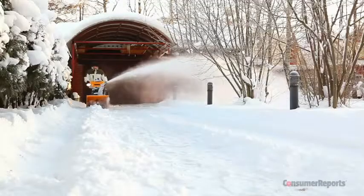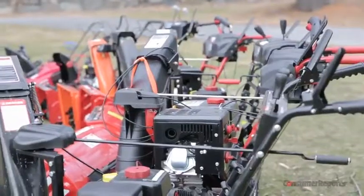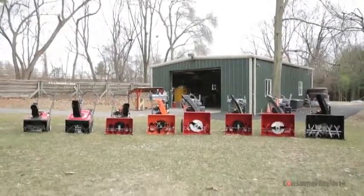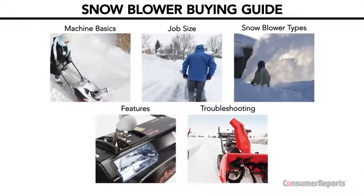The right snowblower can make the tough task of snow removal bearable, and a good one can last for 20 years or more. Consumer Reports tests dozens each year to find the best. Here's everything you need to know to find the right machine.